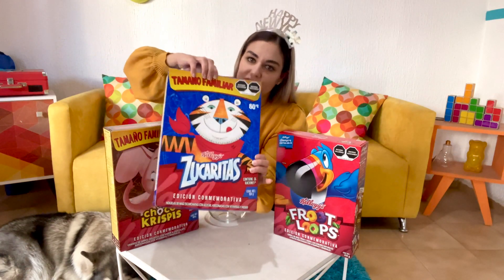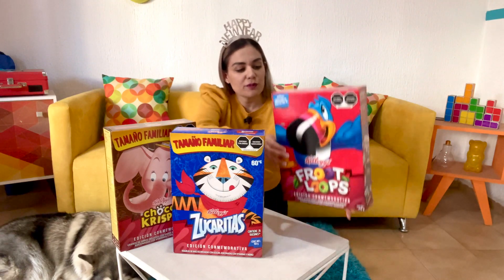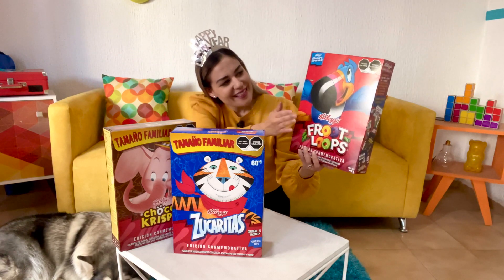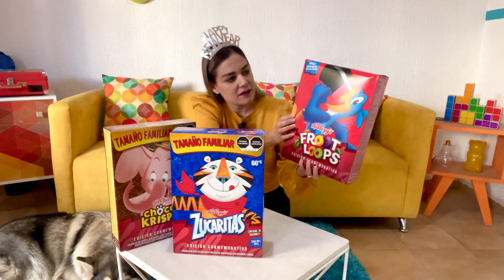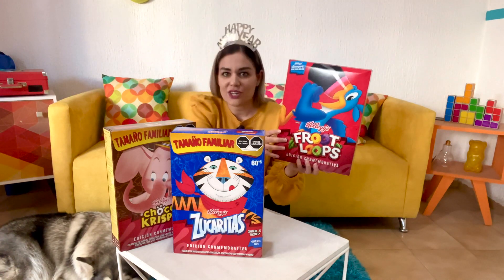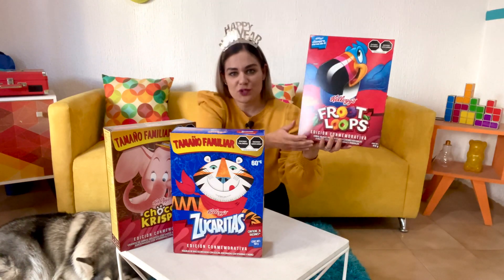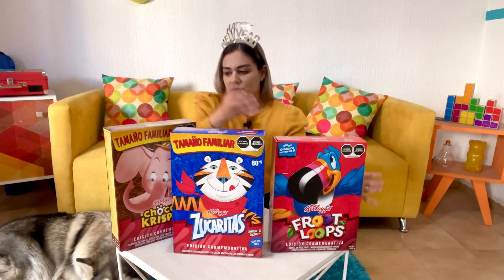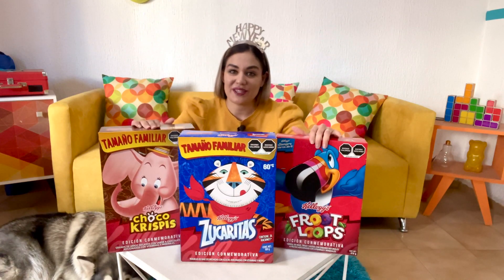Zucaritas, as you know, are Frosted Flakes. And we also have a special box for Froot Loops. I don't see much difference between this older version of Toucan Sam and this, which should be the newer one — honestly it's not very different. But it is a special box. All of these boxes are special edition. Kellogg's is doing this to say goodbye to their beloved mascots.